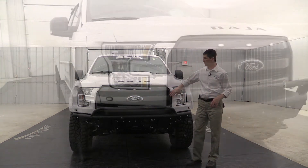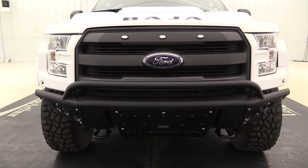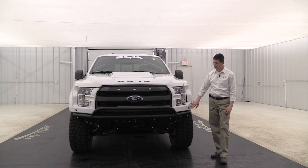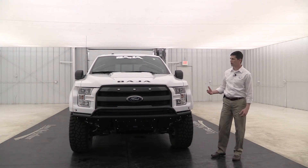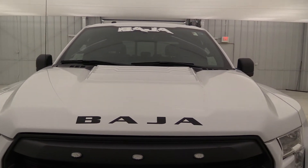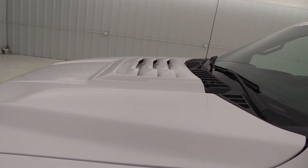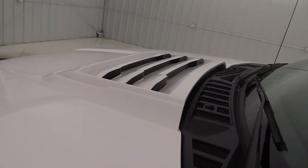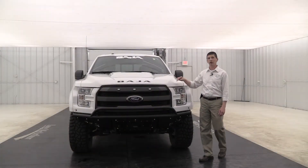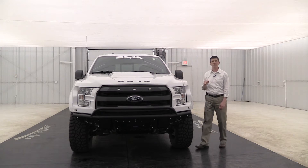It does have your XLT grill, and they customized it a bit with clearance markers there as well as on the fenders right under your headlights — a real nice look to the front of it. They put their Baja stickers on the hood. In fact, this is a custom hood that Waldoch built as well. It's not functional and does not have actual vents in there, but it has a nice aggressive look. And then you're going to have your Baja windshield banner up there too.